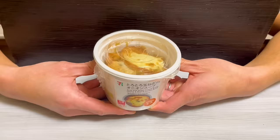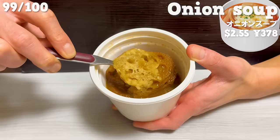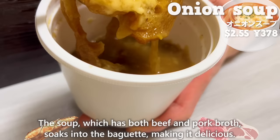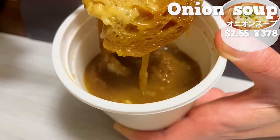Next is onion soup. The soup, which has both beef and pork broth, soaks into the baguette, making it delicious. The saltiness of cheese adds a nice accent. The melted onions have a sweet flavor.